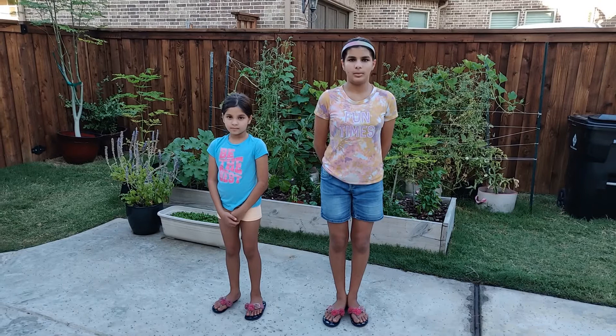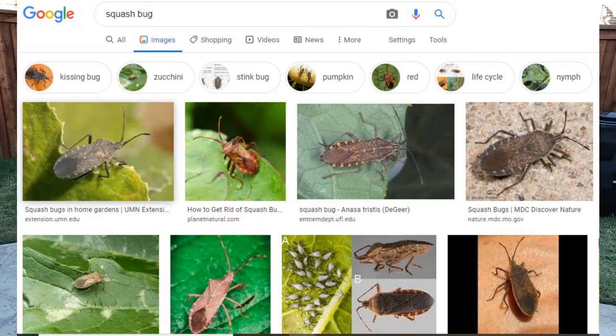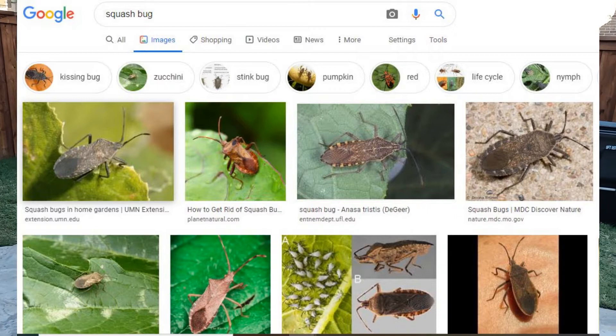The next pest is squash bugs. We saw one squash bug eating our tomato. We took it off by hand, but we can also put neem oil.